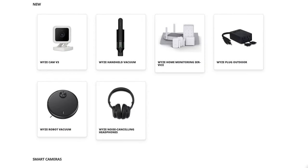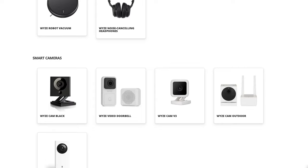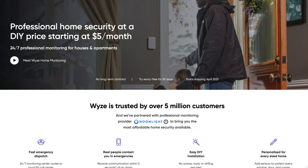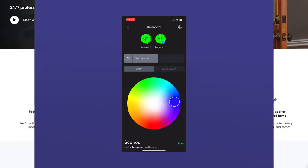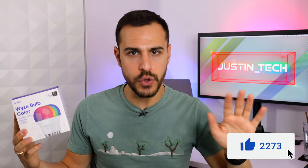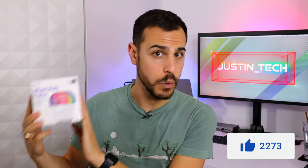Wyze sells an entire line of products which all work together in the same app. They also have a home monitoring service, which I won't get into in this video. Today I'm going to take you on a tour of the app, show off how these bulbs function, and compare them to my favorite brand, Philips Hue. My goal is to provide you all the information you need to know whether or not these will work for your setup or your smart home. Let's get into it.